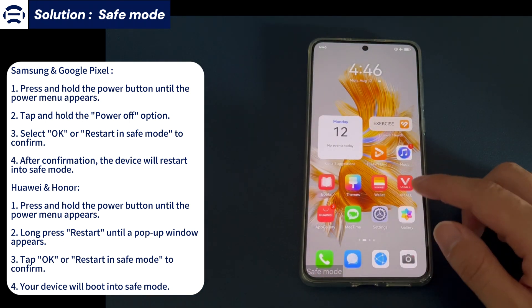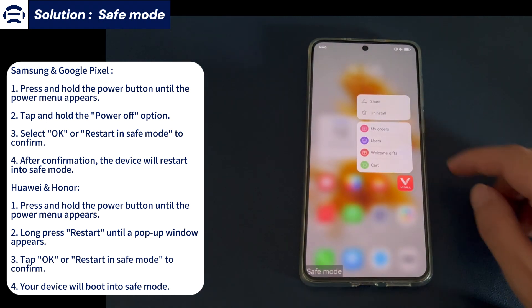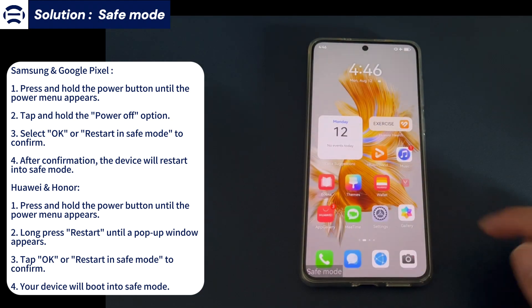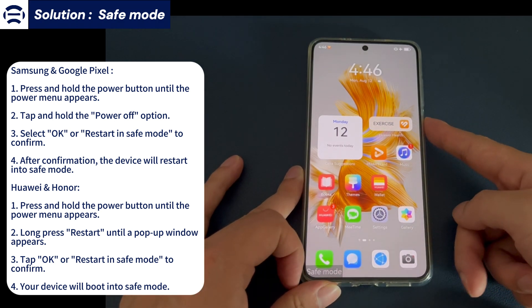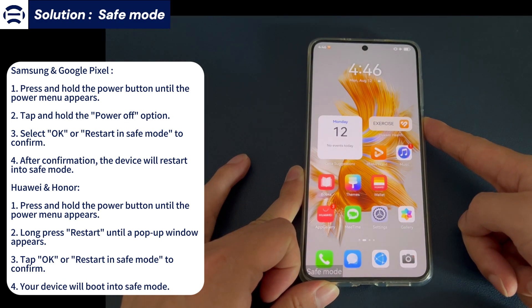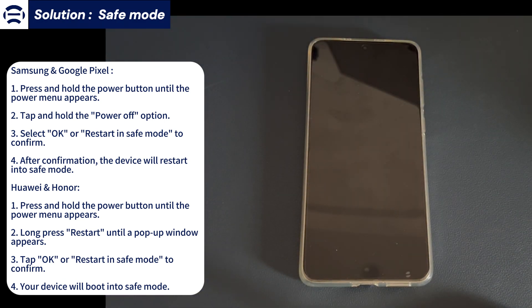Huawei/Honor: 1. Press and hold the power button until the power menu appears. 2. Long press restart until a pop-up window appears. 3. Tap OK or restart in safe mode to confirm. 4. Your device will boot into safe mode. These steps should work for most devices from these brands. If you have a different brand of Android phone, the general steps may still apply, but the specific process may be slightly different.